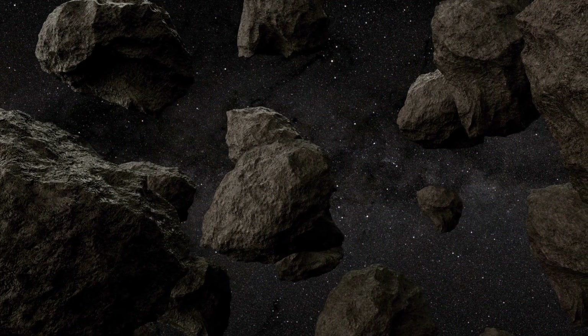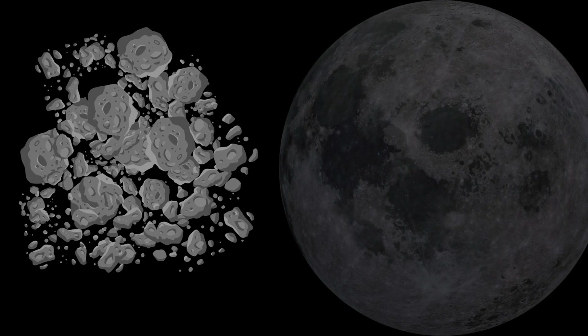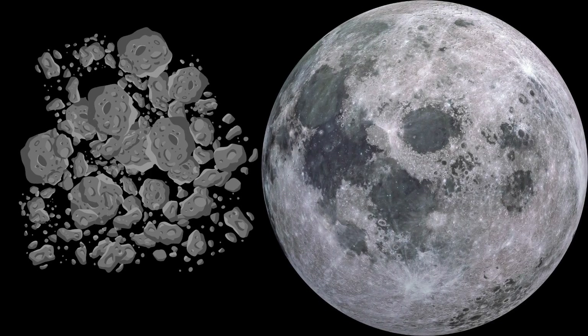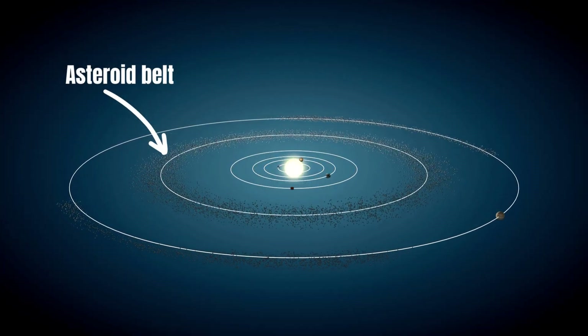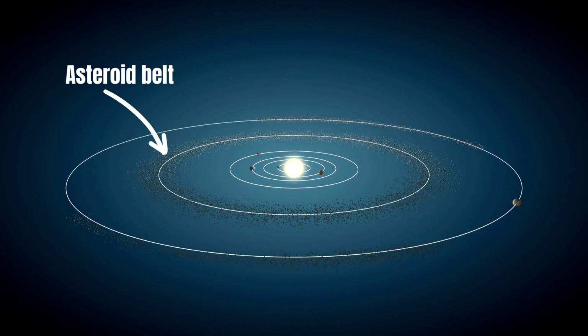There are millions of asteroids in our solar system. However, if you added up the masses of all the asteroids, the total would be less than the mass of the Moon. Most asteroids are found in the area of space between the orbits of Mars and Jupiter — this is known as the asteroid belt.